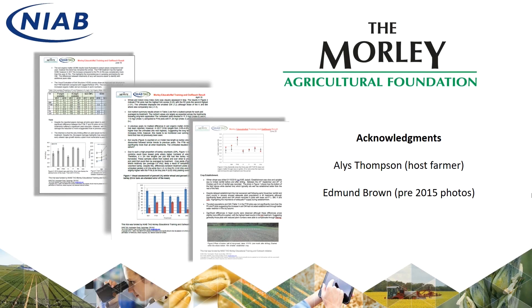For more details on the experiment, visit the TMAF website. Annual reports with detailed soil and agronomic results can be found on the NIAB membership platform and the TMAF website.